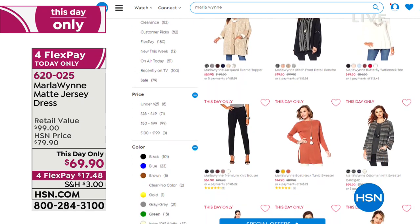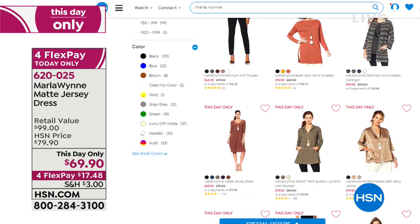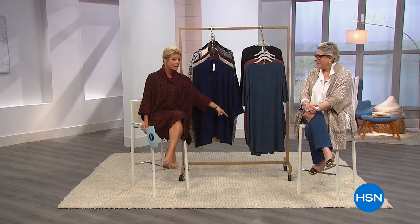Shop Marla Wynn's highlighted items from earlier in the day and her entire jewelry collection and accessories on hsn.com. We are back with more brand new fall essentials from Marla and another sneak peek at our today's special. Stay tuned.